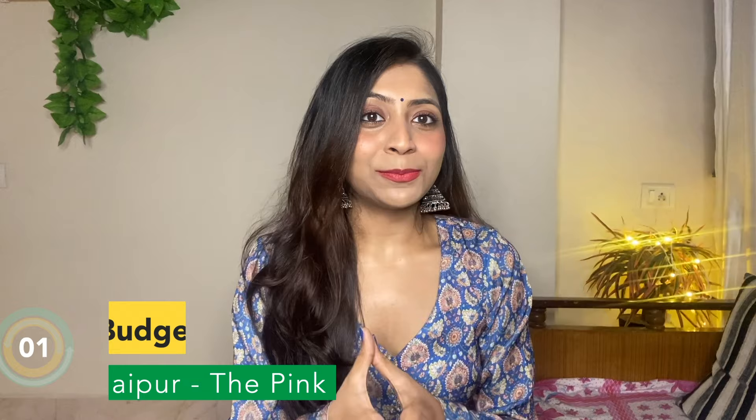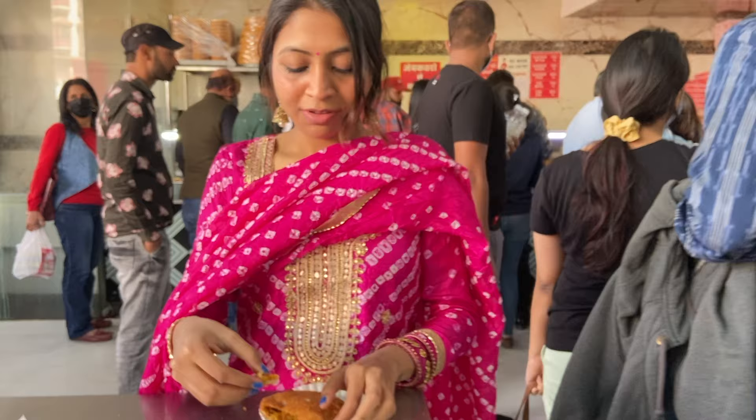In today's video, I am going to help you plan a budget trip to Jaipur. I included some important points like where you can stay, how you can travel in Jaipur, and what food you should try there. I will also tell you all the places where you should visit and which places you can skip if you are on a budget.